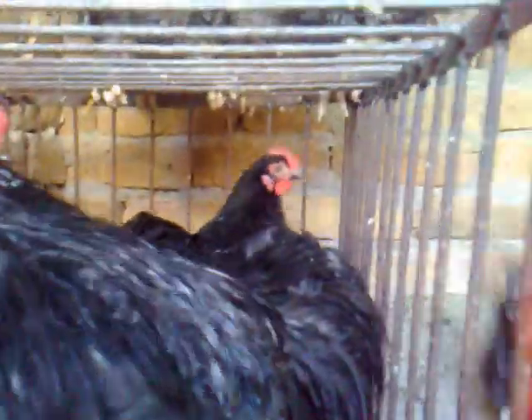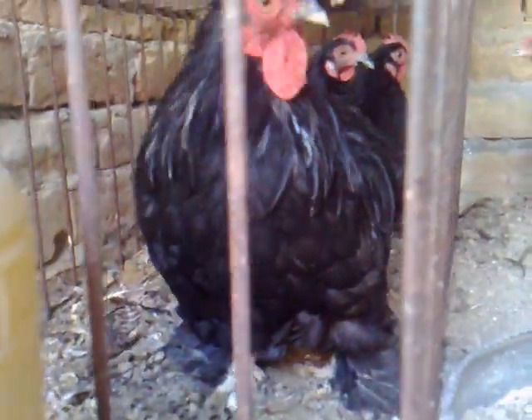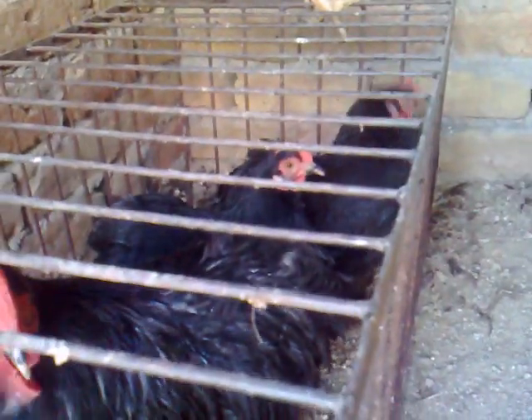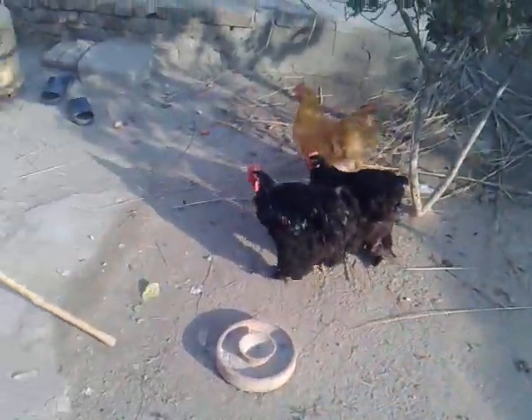In a cage there is a black bantam, black Cochin bantam. Black Cochin bantam. Here is a black Cochin heavy.